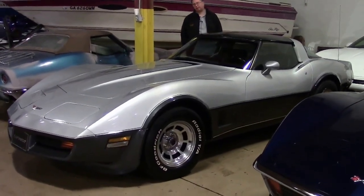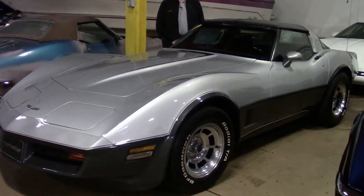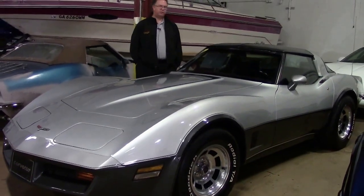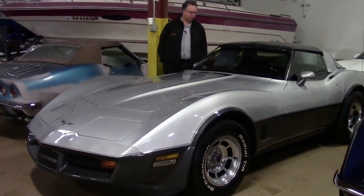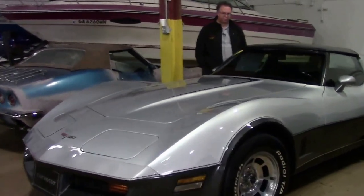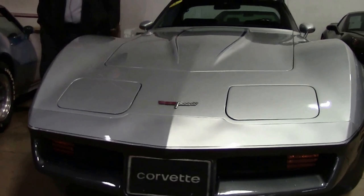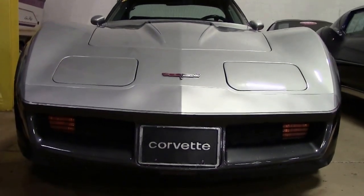Alright folks, we're going to look at a really neat car today. This is a 1980, it is a four speed with only 41,000 miles on it. It does carry a special paint code, so being a four speed with a special paint code makes it pretty rare. It is an original numbers matching car and it's in absolutely beautiful shape.